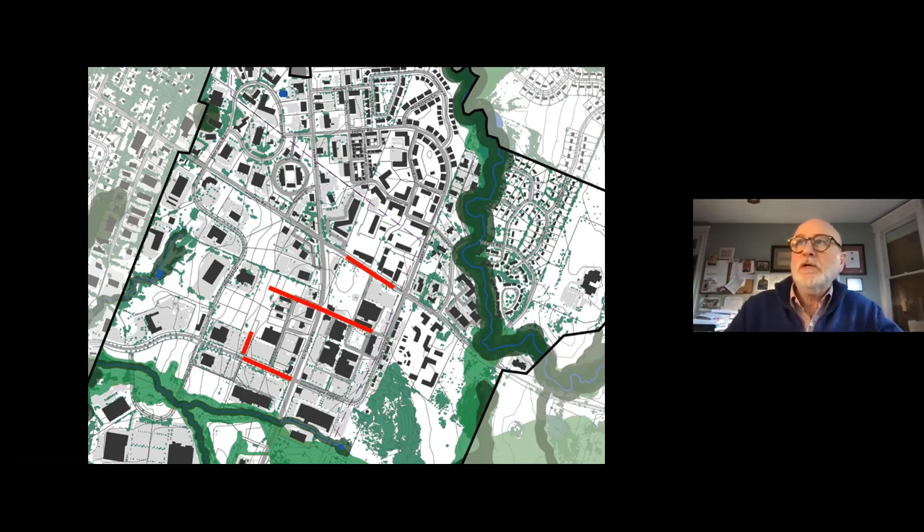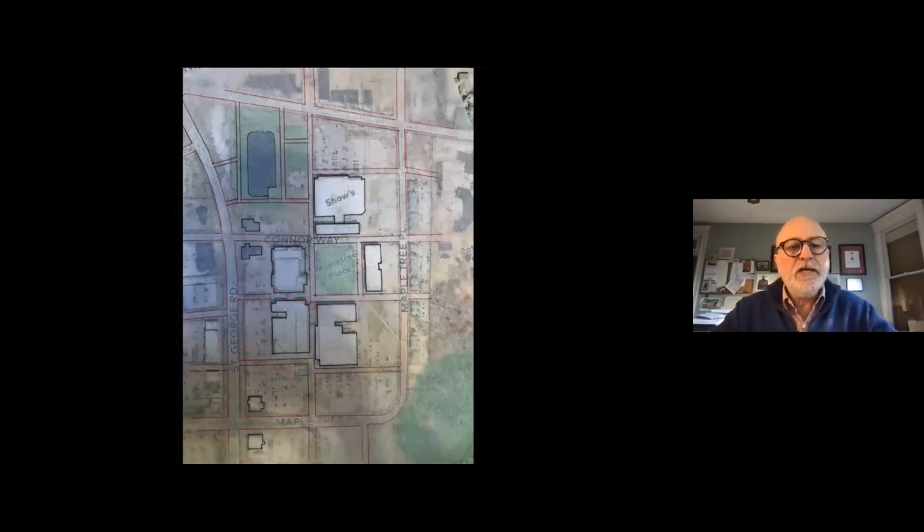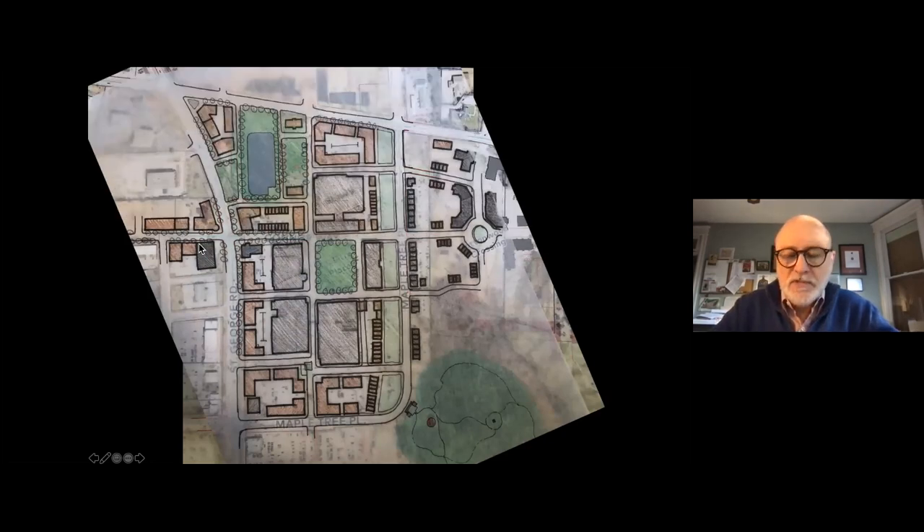All of these options are up in the air — there are so many factors, including certainly the property owners. Now I want to shift over to Maple Tree Place. This is where I'm going to show you some early explorations — these have not even been shown to the property owners yet. This is a look at the street pattern there now, including some pedestrian streets in Maple Tree Place, which we consider part of a connected network. Here's an overlay idea of potential places where new buildings could be built.